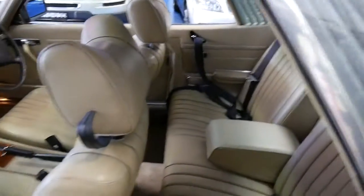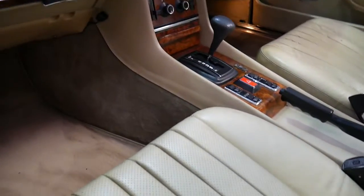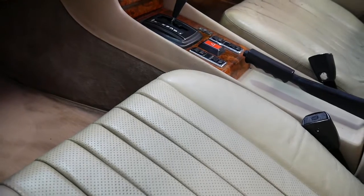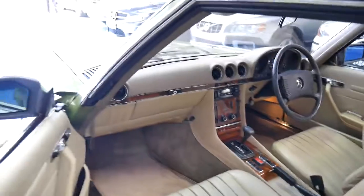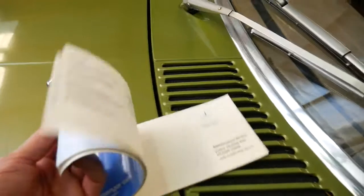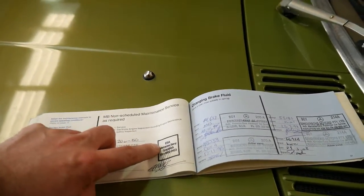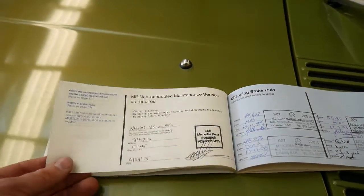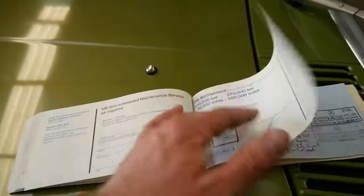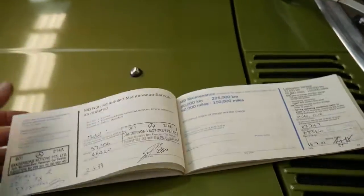The cream interior is excellent. It does have the original logbook from when the car was brand new. So if you have a look here, the last service was done at Eastern Suburbs Automotive — I believe he was the Mercedes technician who looked after it when it was five years old. That was last year and it hasn't been driven very much since then, as you can see. It just goes all the way through — unbelievable.